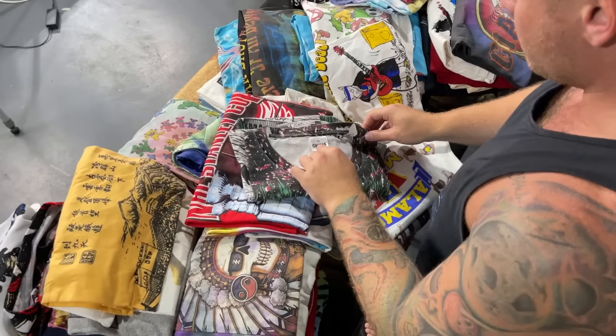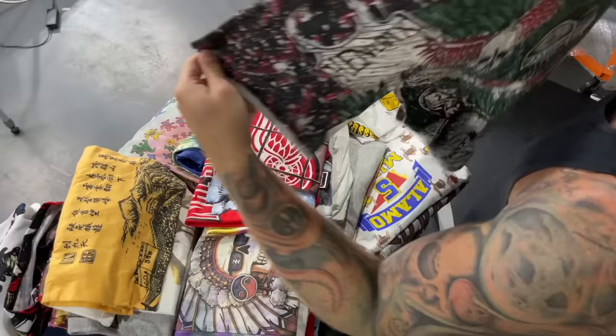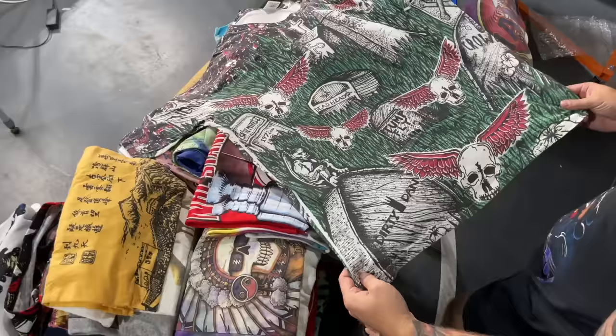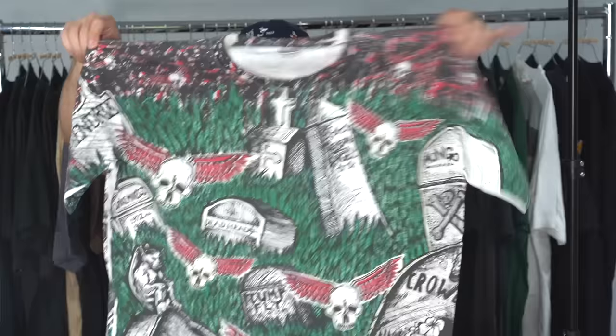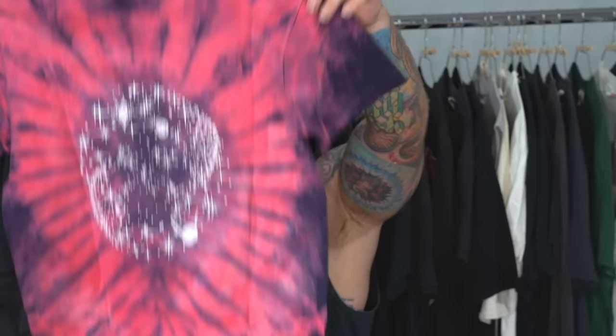We've got a Tool piece, size extra large — Tool 10,000 Days with the eyeball back hit. Okina tag, I've never seen that tag before, size extra large. What is this? Oh my gosh, is this a Grateful Dead shirt? It says 'Deadhead' there — Spike Mike. I don't know what's happening here, but this is a crazy AOP. Front and back, single stitch. Possum playing dead — I think that one speaks for itself.